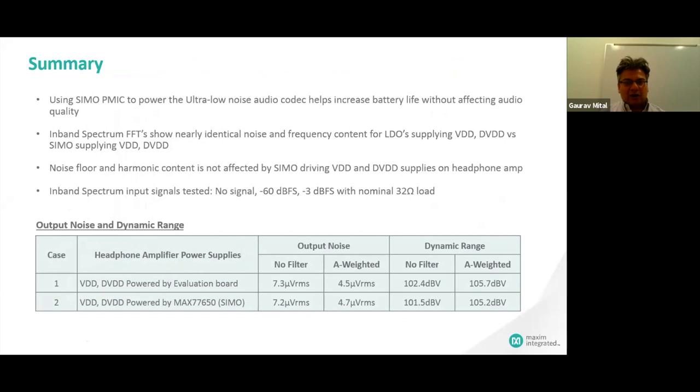To summarize these tests: the SIMO PMIC used to power ultra-low-noise audio codecs helps increase battery life without affecting audio quality. The summary table shows the dynamic range with this power supply for the audio codec is almost unchanged when comparing the LDO solution versus the SIMO solution — they're almost identical. This is a common question from customers, and we build collateral to show that this is a really good solution for their system.